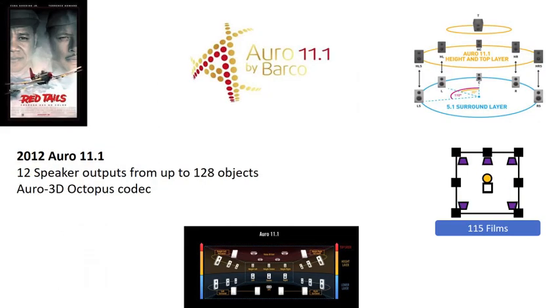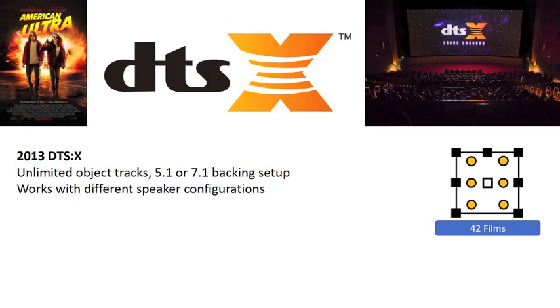Auro 11.1 is a 12-speaker configuration of the Barco Auro 3D technology, launched the same year as Dolby Atmos. Auro 11.1 uses multiple layers of sound fields with more emphasis on height speakers than ceiling speakers, challenging the Dolby approach. DTS-X was introduced in 2013 and currently has the lowest film adoption. DTS-X is designed without a fixed speaker configuration, is compatible with Auro 11.1 and Dolby Atmos speaker configurations as well as 5.1 and 7.1 setups, and does not place a limit on the number of objects per scene.